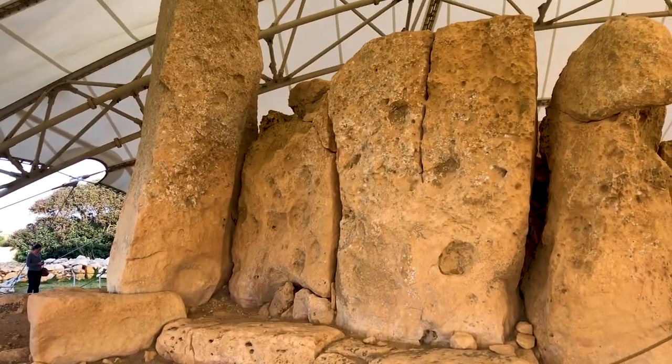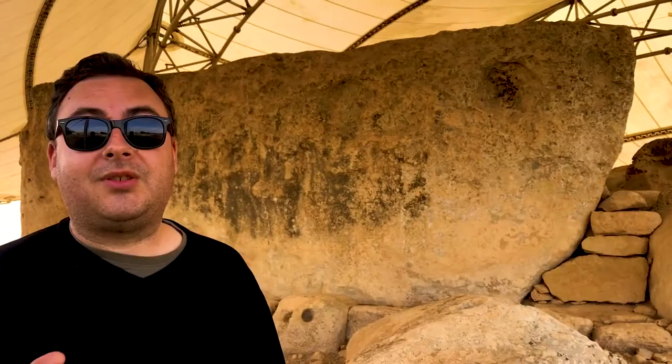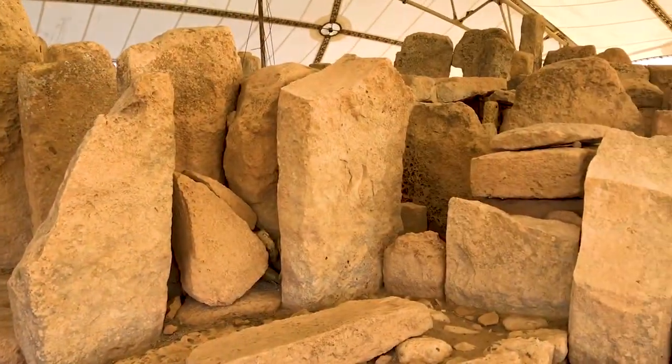This temple has a similar purpose to the Ġgantija temples — they're for religious rituals, but the killing of animals, not people.